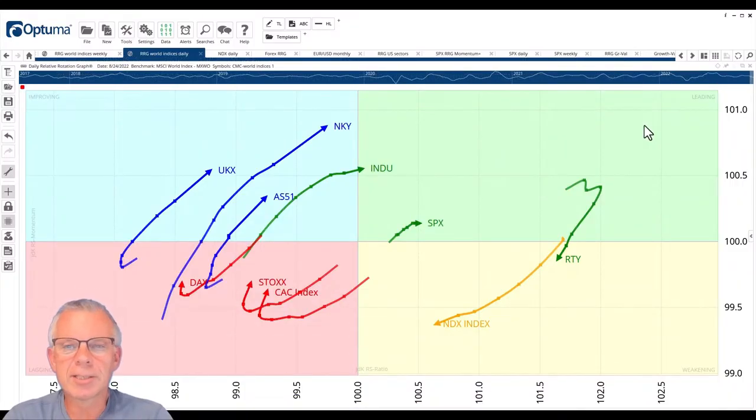Hello traders at CMC Markets, welcome to a new update by RRG Research for Monday the 29th of August. I'm recording this on Thursday the 25th after the close in the US, so before the opening of the European markets on Friday the 26th. My name is Julius de Kampenaar and I am presenting to you from Amsterdam in the Netherlands.